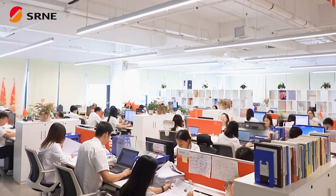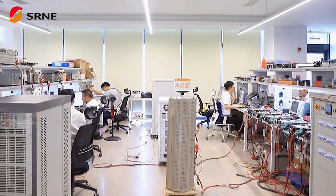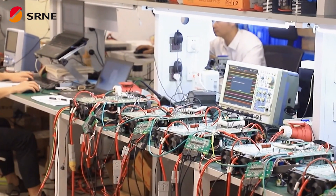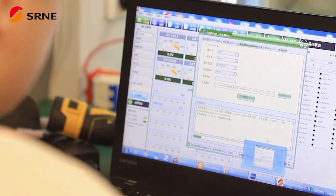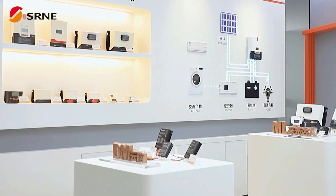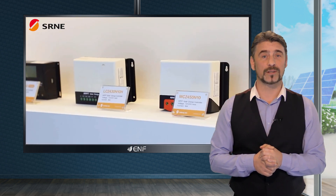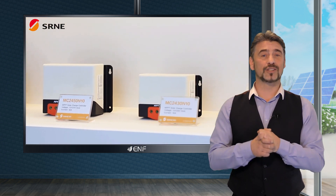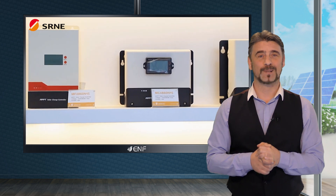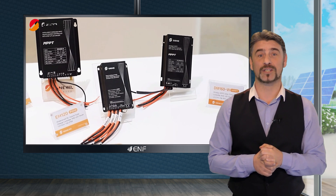SRNE Solar is a world-leading supplier of off-grid photovoltaic products and solutions. Established in 2008 as a high-tech enterprise, the company specializes in the R&D, production, sales and service of solar charge controllers, household energy storage products, solar street lights and solar inverters. SRNE Solar holds over 100 national technology patents and has established a global sales and service network for a greener world.